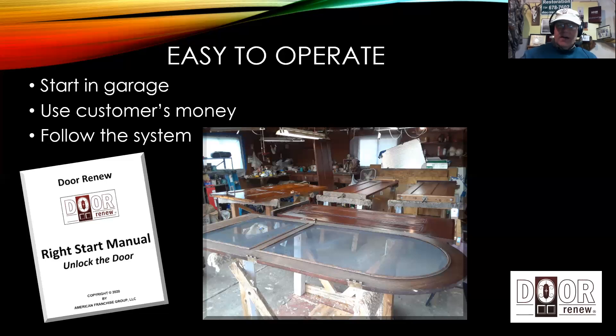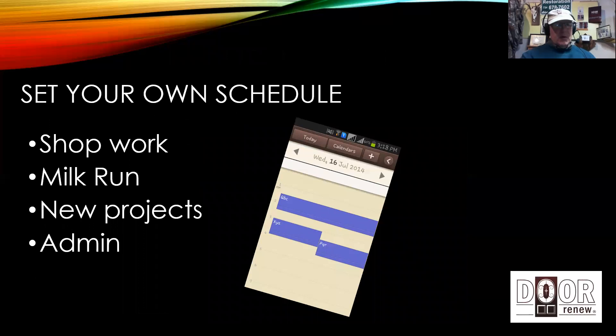One of the main benefits of owning your own Door Renew business is the ability to set your own schedule and be your own boss. With Door Renew, we like to say you run the business — it does not run you. If you had a retail business with certain hours and a staff, if someone doesn't show up, guess who's there. With a fitness facility, elder care, a restaurant, or a brick-and-mortar place, you can be a slave to that thing. Not so with Door Renew.